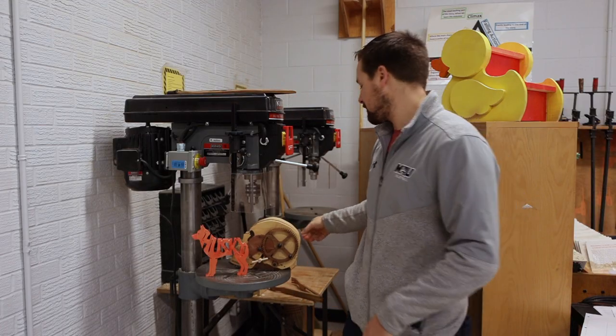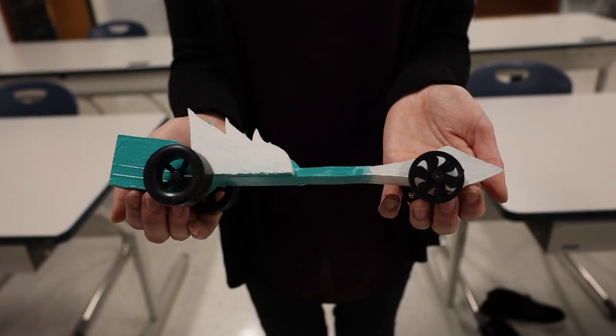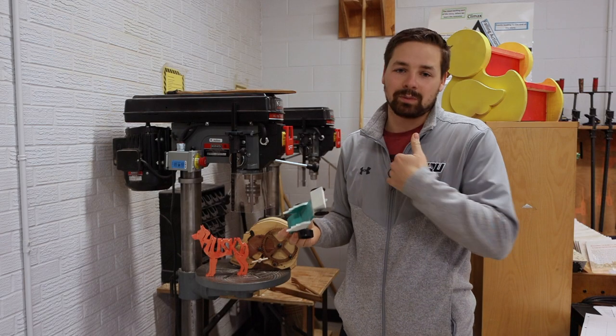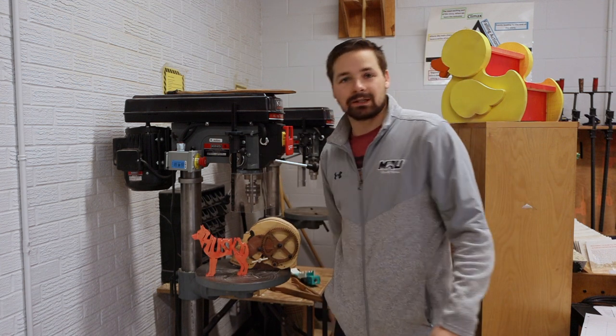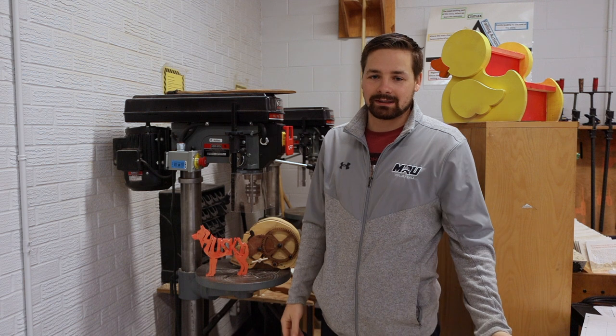One of the coolest projects that our grade eights do is a CO2 car. Here's an example — you get to race it in the gym, see how fast it is, and compete against other cars — compete against my car, which usually wins. Another nice project: you can see up here a little duck stool, so you can make that for somebody at home if they're smaller and need some help getting up on the counter.